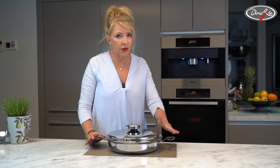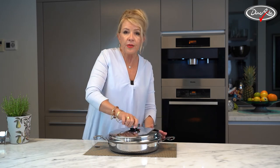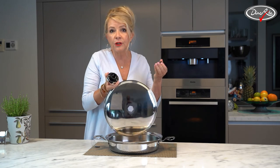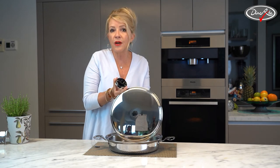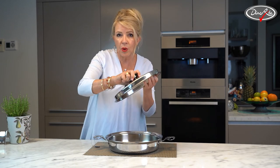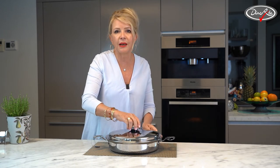You only invest in this once and you have it for the rest of your life — so no landfill here. It all comes apart for easy cleaning, and if you do need a replacement, it's very easy to get one. These last the rest of your life. It's one set you'll get and you'll never have to replace.